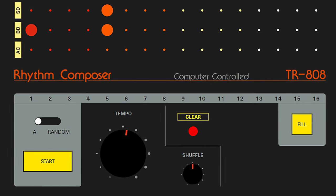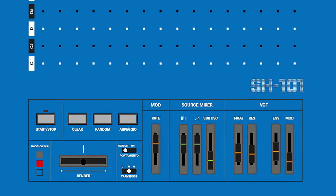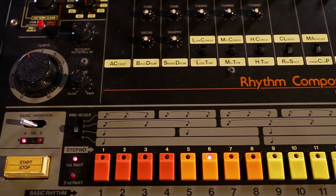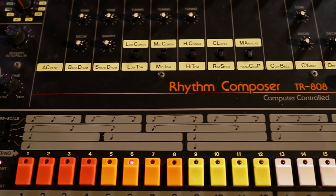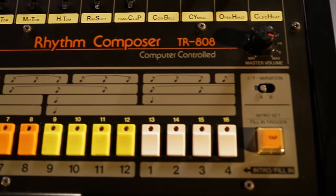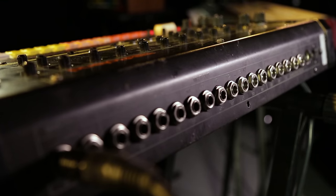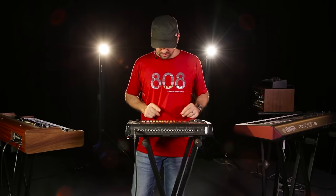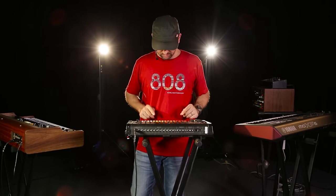Roland 50 Studio is a free online app that recreates some of the classic Roland middle-O instruments, like the TR-808 — arguably the most famous drum machine of all time. The 808 was first released in 1980. It generates sounds using only analog synthesis and has defined the sound of many musical genres, including house and hip-hop.